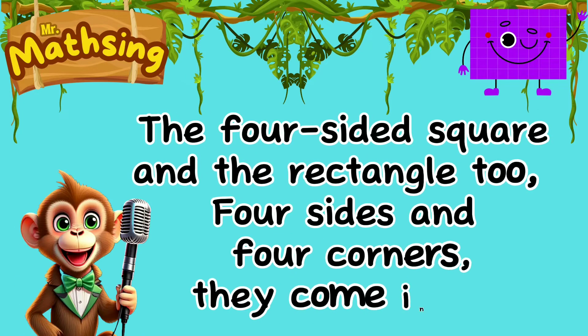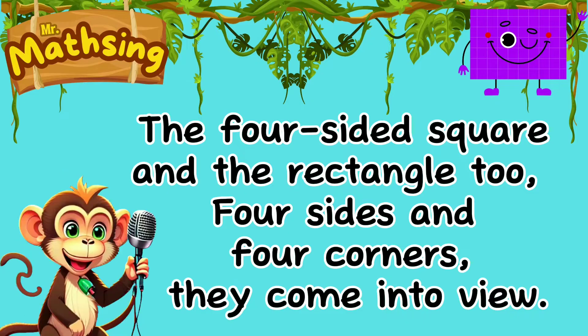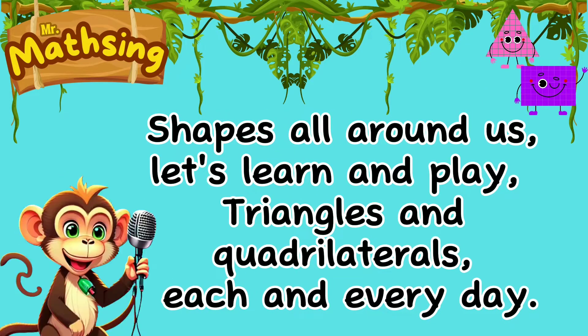The four-sided square and the rectangle too. Four sides and four corners, they come into view. Shapes all around us, let's learn and play. Triangles and quadrilaterals each and every day.